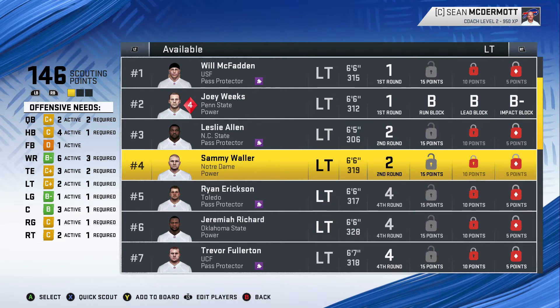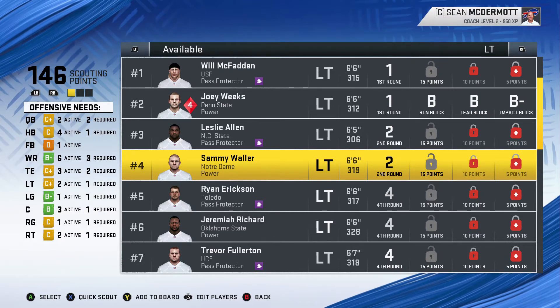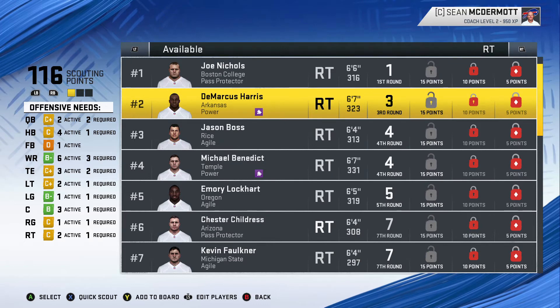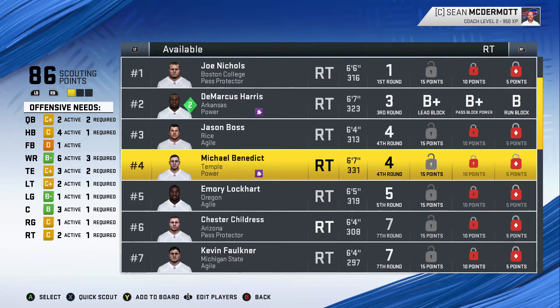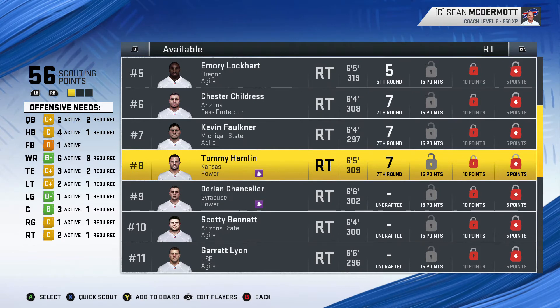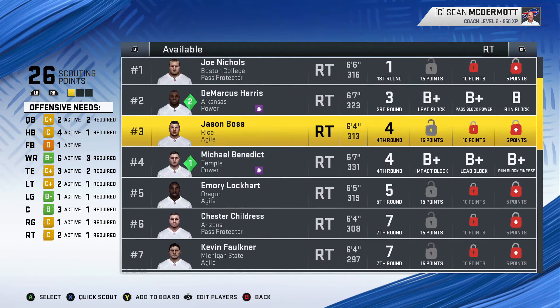Joey Weeks is a little bit overrated. Sammy Waller is another option who could replace Cody Ford if he doesn't work out — let's scout him too. Also a little overrated. Let's go back and scout Demarcus Harris — he's actually proved himself a little bit. We'll also do Michael Benedict, who's lower rated, and Tommy Hamlin from Kansas, who's predicted to go undrafted.